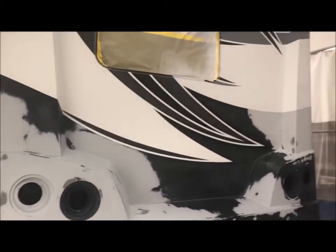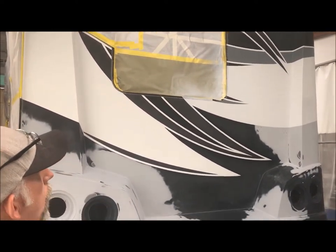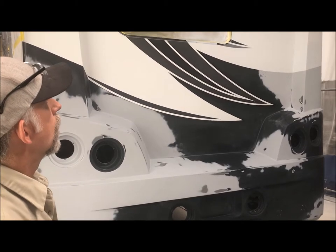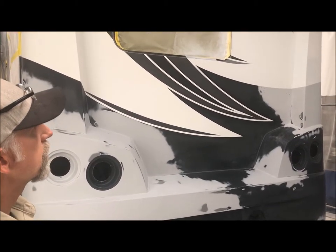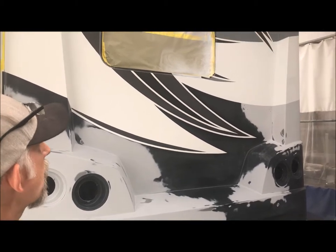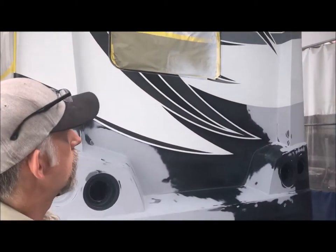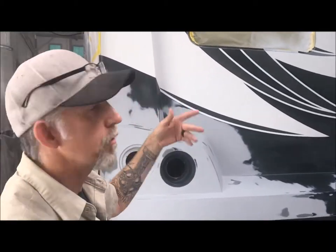Tell us a little bit about this job you're working on right here — four different colors. I've got a dark gray, a black, a white, and a light gray. I've got two colors on here already today. A lot of masking as you can tell with the graphics. I probably won't be able to get all four colors on today, but if I had a simple four-color job without all the graphics, I would absolutely be able to do all four colors and clear today.